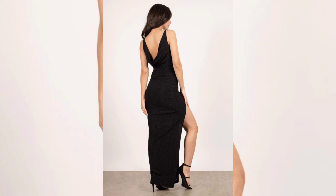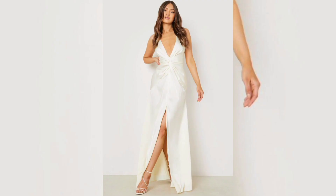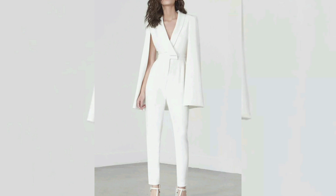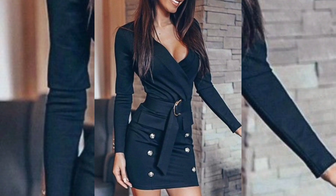Alternatively, a jumpsuit can be dressed down for a more casual event, such as a lunch with friends, by pairing it with flat shoes and a denim jacket. Another benefit of the chic jumpsuit is its ability to flatter a variety of body types.